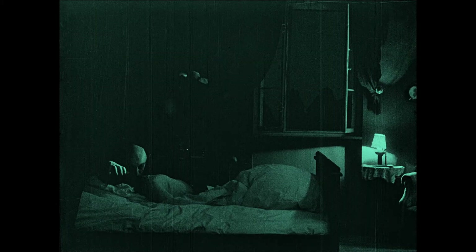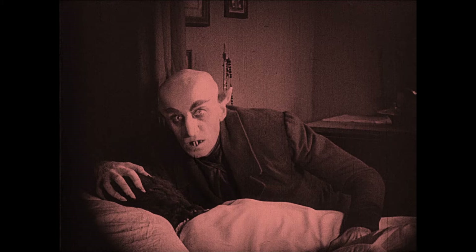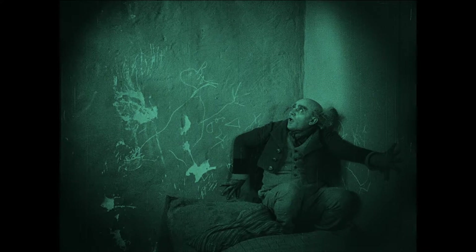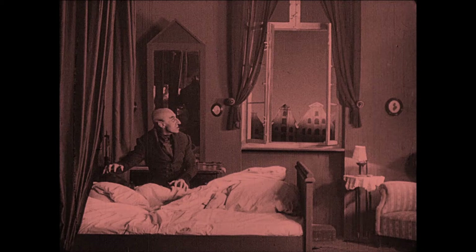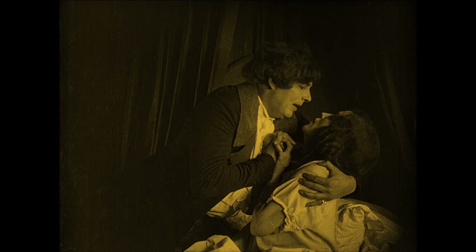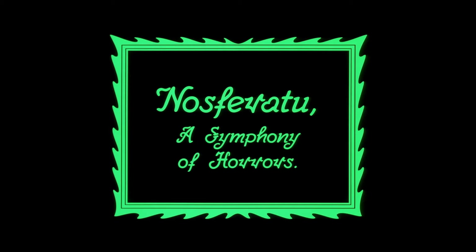Nosferatu's influence can be felt everywhere, just like the forever terrifyingly creepy rat-like clawed fingers of Count Orlok — played by Max Schreck — reaching out for you the audience. Even though it's now reached its centenary, Nosferatu has never quite lost its eeriness, its power to chill the blood. It's not about out-and-out scares — the haunting quality comes from the otherworldliness. Some people literally view this film not necessarily as a vampire film but as a musing on the flu epidemic that had plagued Europe.